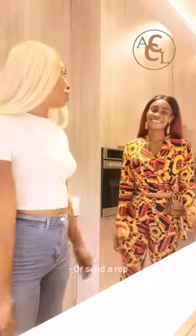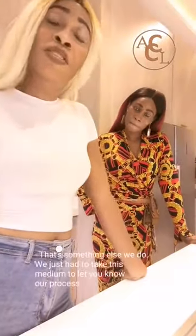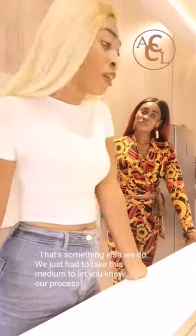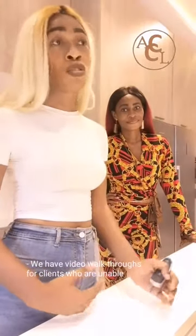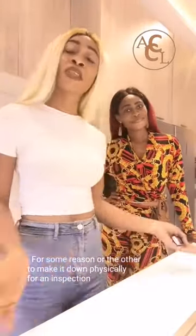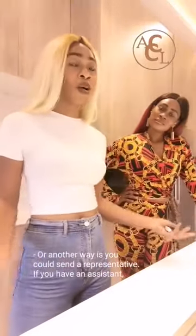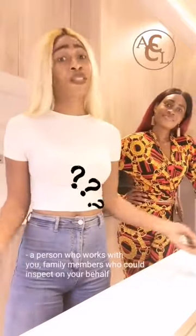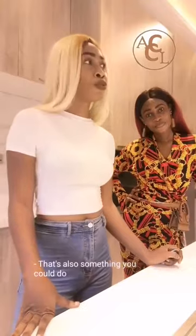There are a lot of you who are obviously not currently in Lagos — some of you are out of Lagos. That's something else we do. We would just like to take this medium to let you know our process. We have video walkthroughs for clients who are unable, for some reason or the other, to make it down physically for inspection. Or another way is you could send your representative — an assistant, a person who works with you, or family members who could inspect on your behalf.